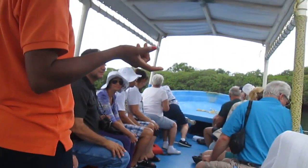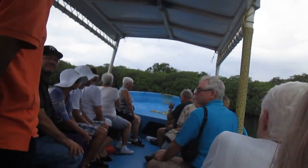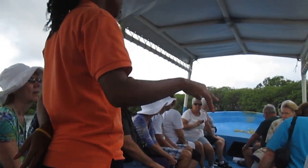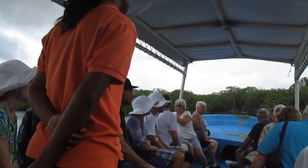Some of these trees are very old — they can grow to 100 years old. The island used to be surrounded by mangrove trees all around. But people started cutting them down, so now there's a law that you cannot cut these down.